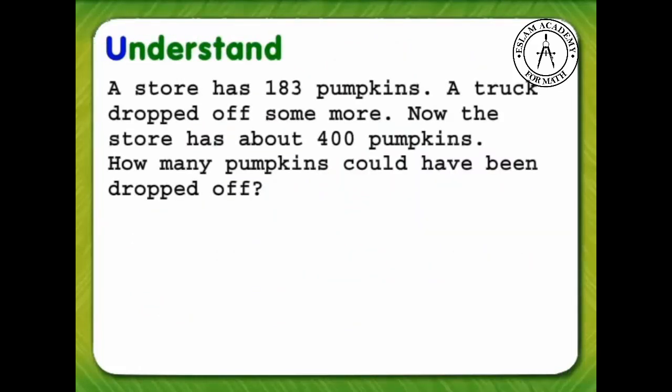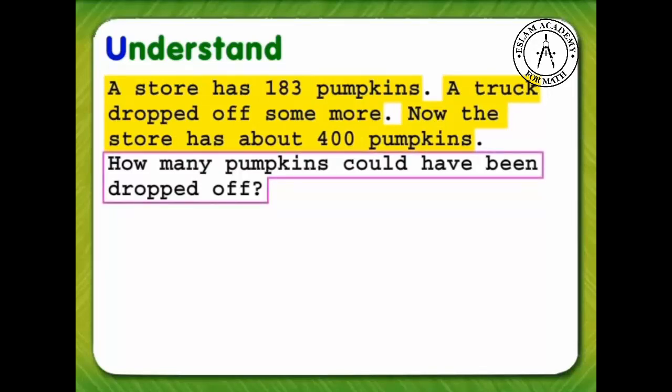First we need to understand the problem. What do we know? The store has 183 pumpkins. A truck dropped off more pumpkins and now the store has about 400 pumpkins. What do we need to find? We need to find how many pumpkins were dropped off.